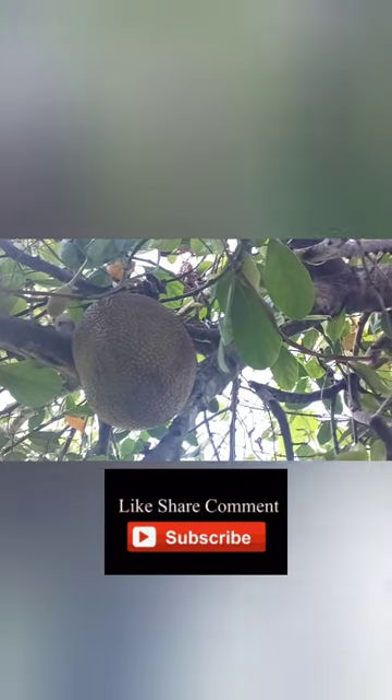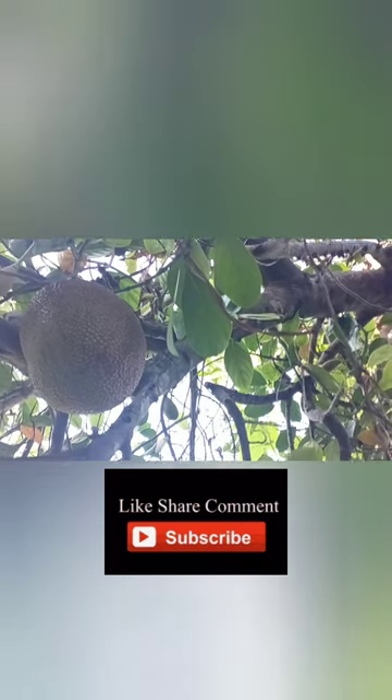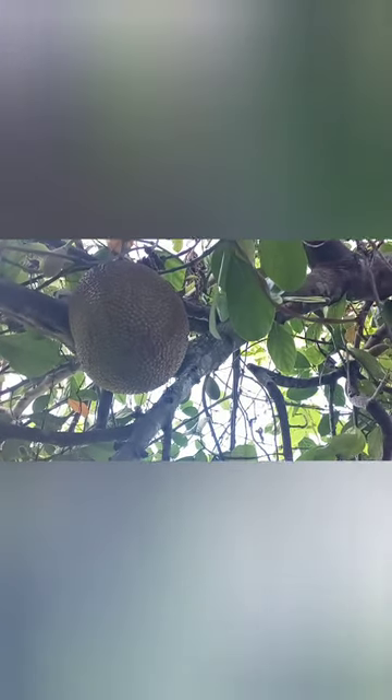One of the most notable health benefits of Jamaican jackfruit is its rich nutrient content. It is a good source of essential vitamins and minerals, including vitamin C, vitamin A, vitamin B6, potassium, magnesium, and fiber.